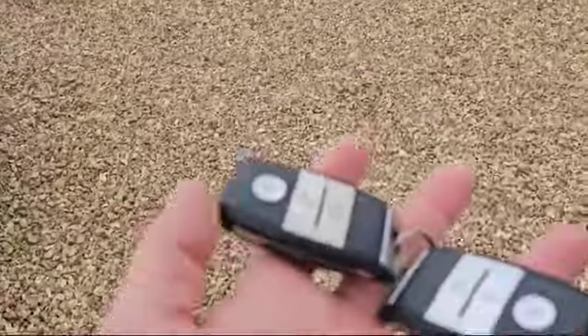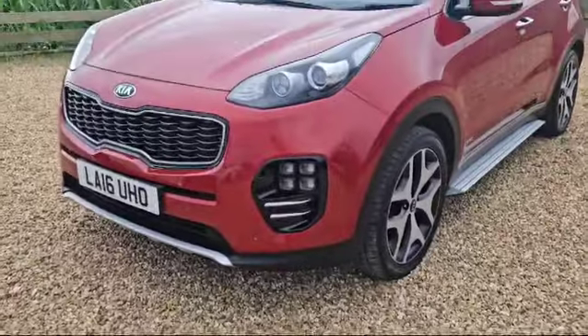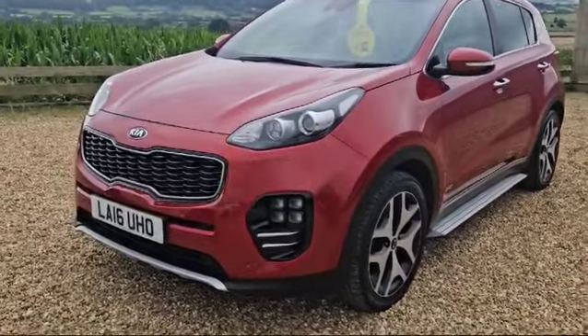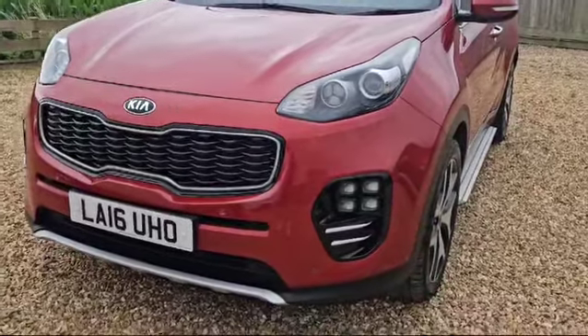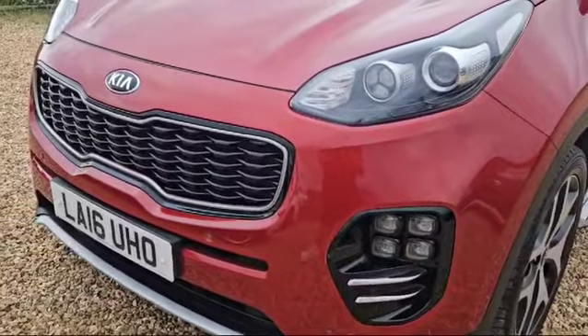So as you can see we've got two keys. Starting from the front, as you can see we've got LEDs, and we've also got a nice quad LED down there on the lower bumper as well as front parking sensors.